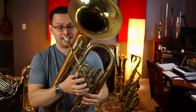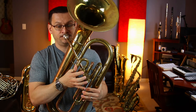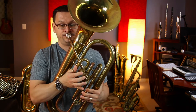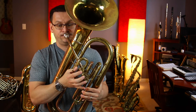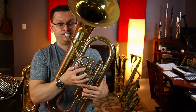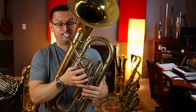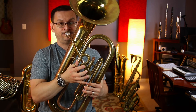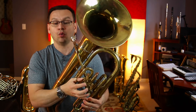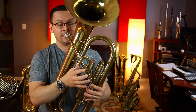1, ready, set, go. [Performance] Let's try it again. 1, 2, and 3, ready, set, go.